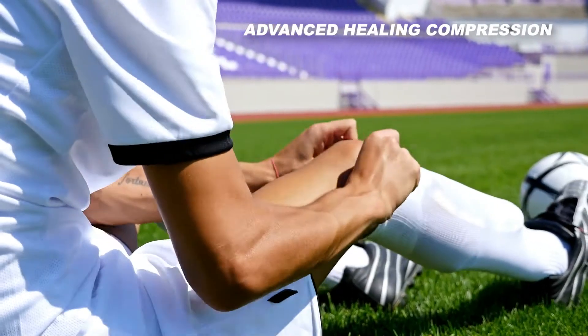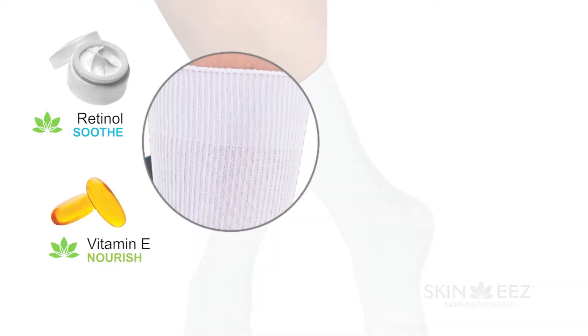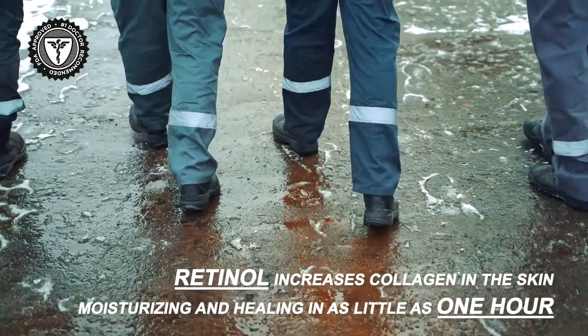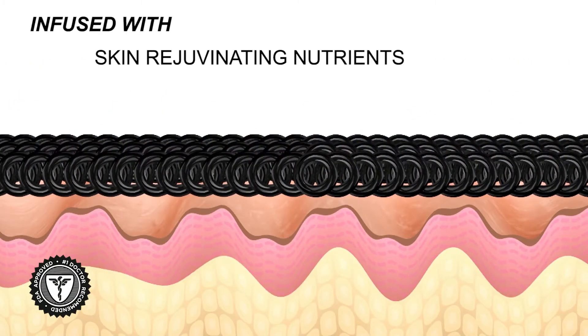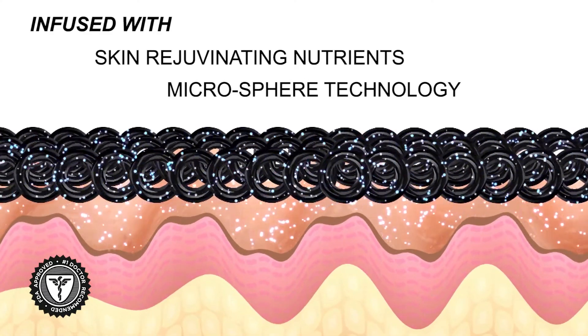Only Skinny's contains the patented microcapsules which contain beneficial ingredients like retinols, shea butter, apricot oils, and vitamin E. It's that hydration that differentiates Skinny's from other compression socks. Skinny's creates gentle compression and natural friction that infuses the skin with nutrients and moisturizers.